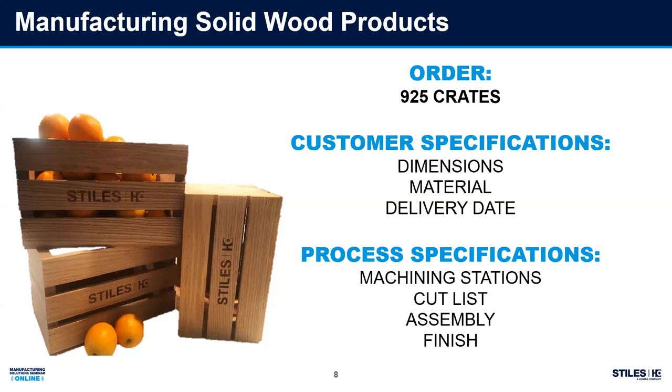The order is for 925 crates — decorative boxes. We're about to make some money, and if we do this right we can deliver on time. What do we need from the customer? Dimensions, material — they're asking for clear hardwoods, no rustic look, it's a decorative item — and a delivery date that's pretty aggressive. As a manufacturer, we're now looking at process specifications: which machining stations in our shop are we going to use, and ultimately someone needs a cut list.